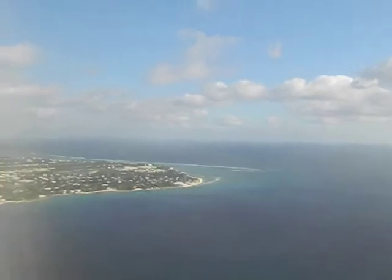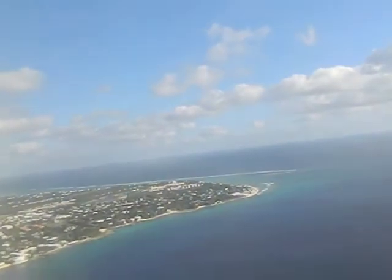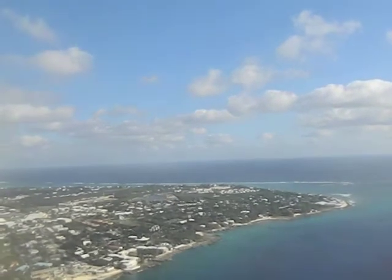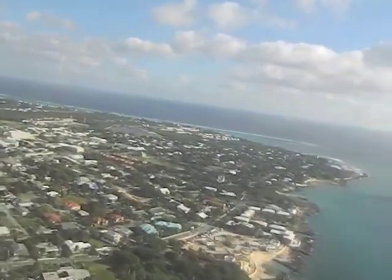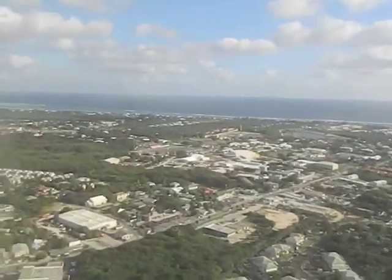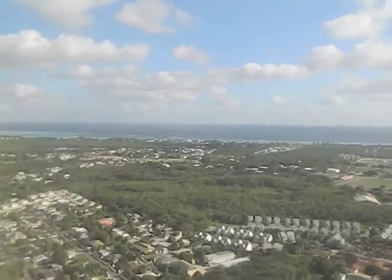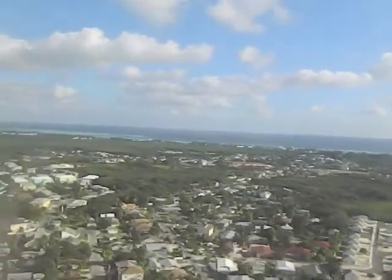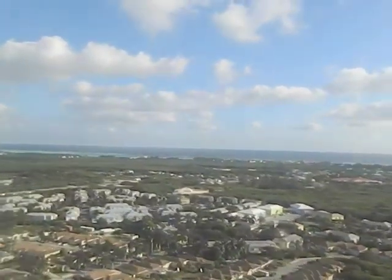We are coming in for a landing — this is Grand Cayman, one of the three islands: Grand Cayman, Little Cayman, and Cayman Brac. You can see the beautiful water and the island as we come in. One thing about Cayman — a little different than Trinidad. I'd love to land in Trinidad and see the beautiful mountains, but Cayman is flat, just like Florida.